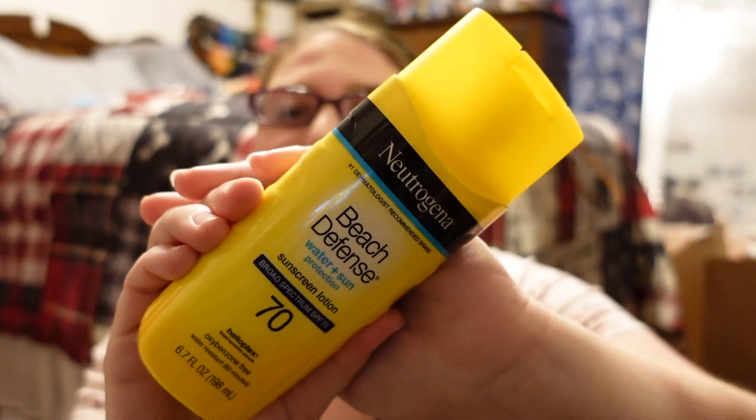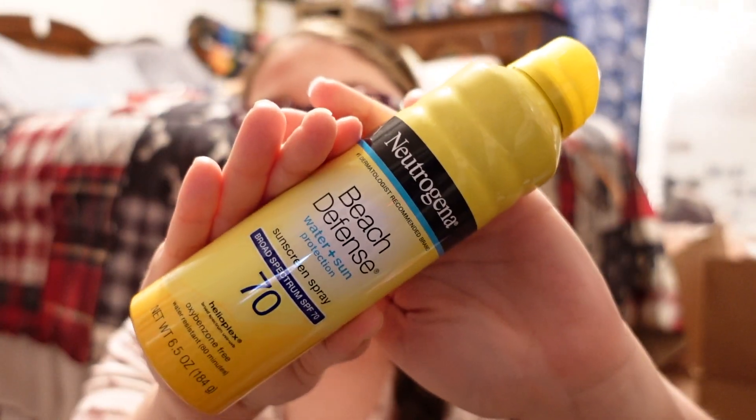I also picked up the Neutrogena Beach Defense Water and Sun Protection Sunscreen Lotion SPF 70 — both the regular lotion and the spray version. I wasn't sure which one I'd use since I like both, so I just got both just in case.